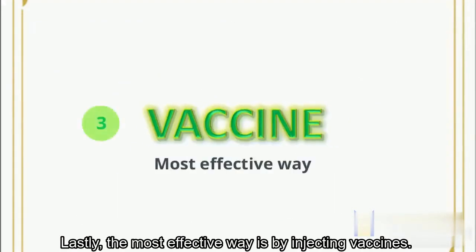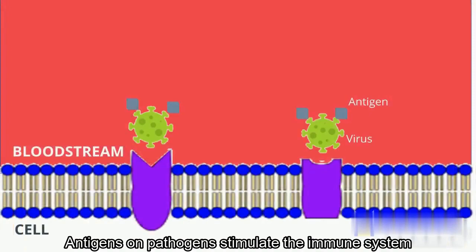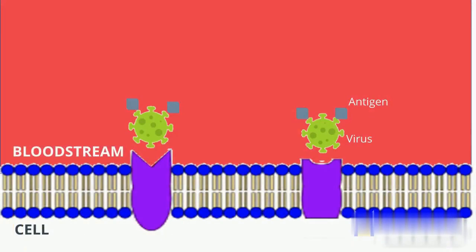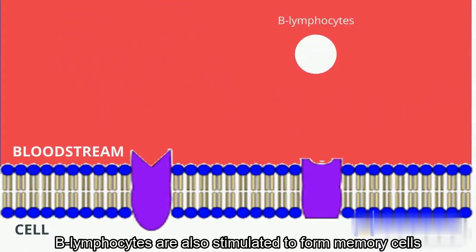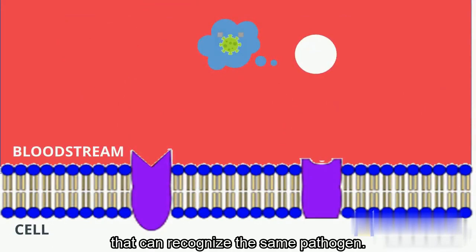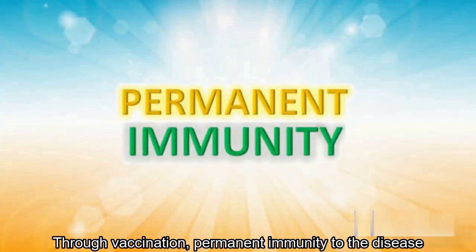Lastly, the most effective way is by injecting vaccines. Vaccines contain dead or weakened pathogens. Antigens on pathogens stimulate the immune system to produce T lymphocytes to attack host cells infected by the pathogens. B lymphocytes are also stimulated to form memory cells that can recognize the same pathogen. Through vaccination, permanent immunity to the disease can be achieved.